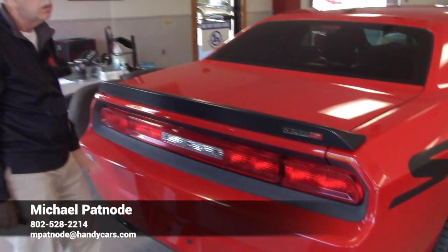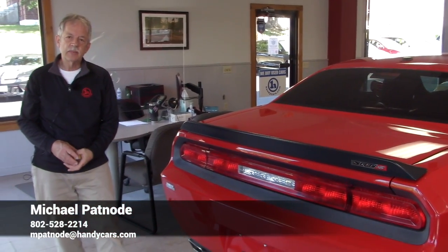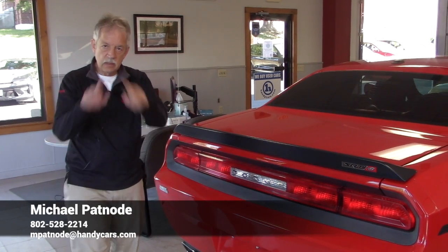But give me a call, come on down. Let's plan on you coming down, just give me a call. My number's at the bottom of the screen. Mic out.